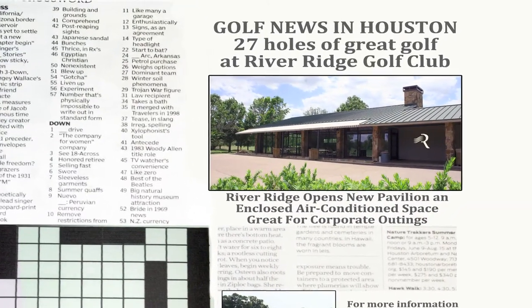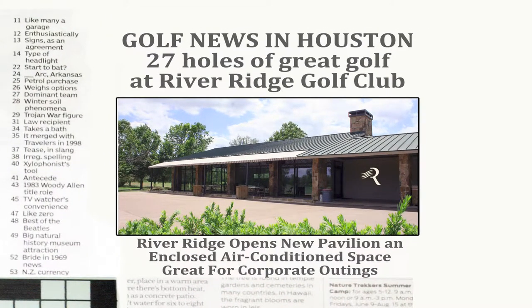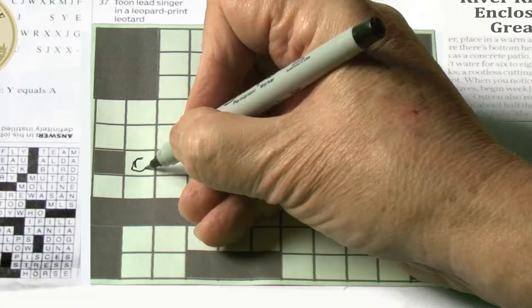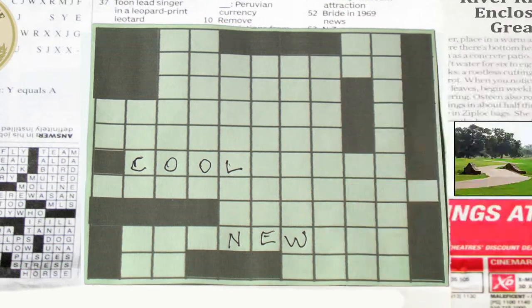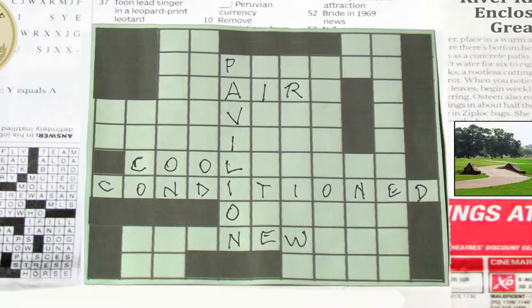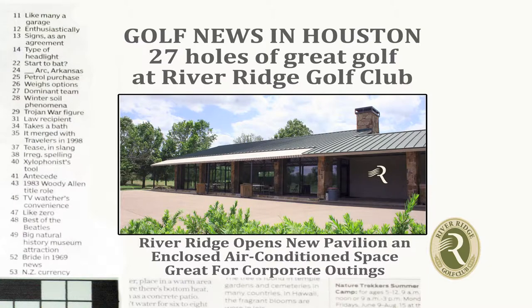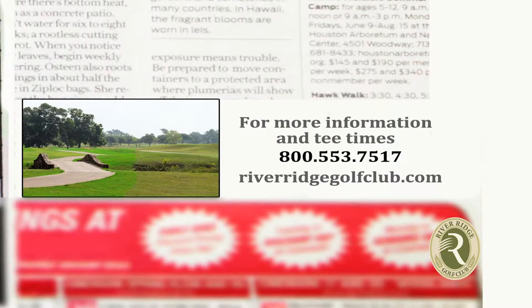River Ridge Golf Club presents an interactive board game for television. A four-letter word for the new air-conditioned pavilion at River Ridge Golf Club: C-O-O-L. All of our 27 signature holes lead to the new air-conditioned pavilion at River Ridge Golf Club. Tee times at RiverRidgeGolfClub.com.